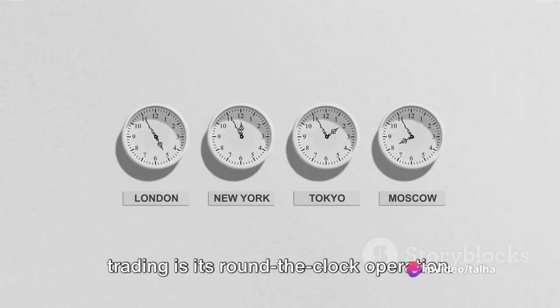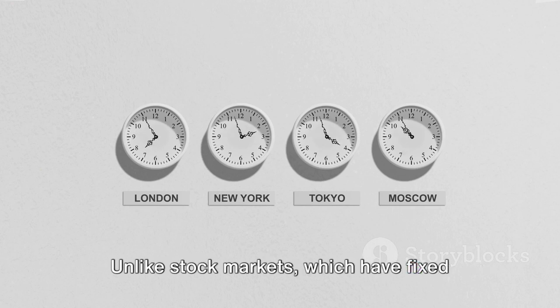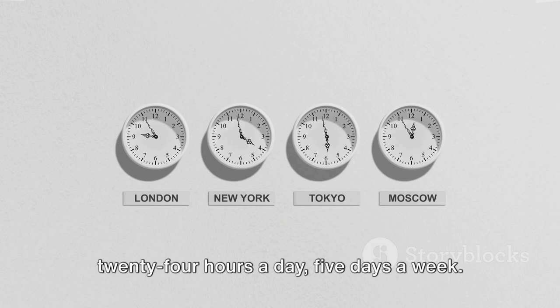Another fascinating aspect of Forex trading is its round-the-clock operation. Unlike stock markets, which have fixed hours, the Forex market is open 24 hours a day, 5 days a week.